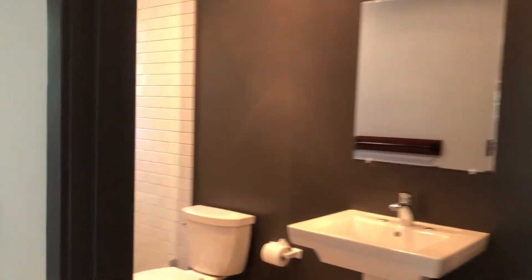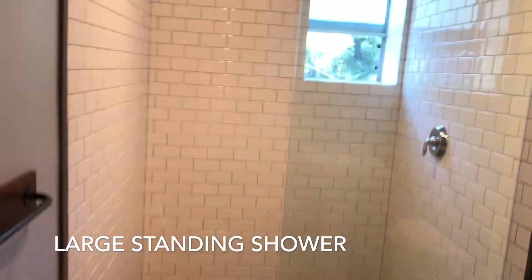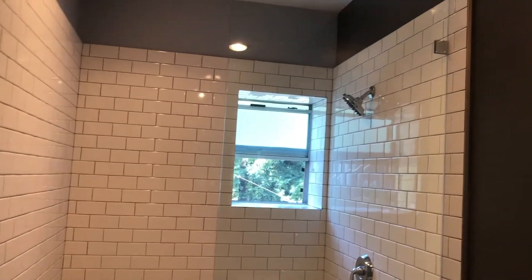Here we have the restroom, with a large standing shower and nice modern subway tiles.